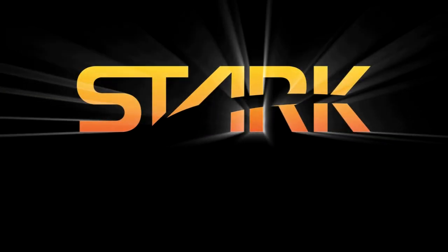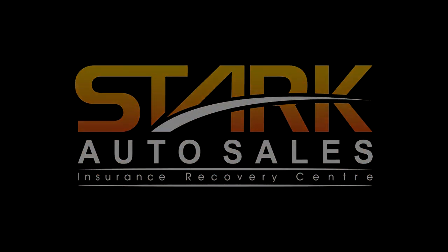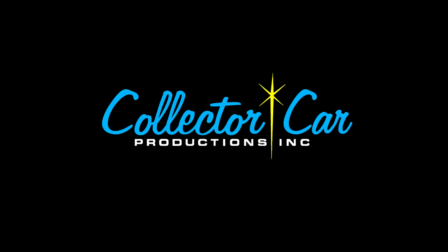SST is brought to you by Stark Auto Sales, home of the ultimate worldwide scratch and dent car sale, and Collector Car Productions, producers of the Classic Car Auction of Toronto and the Maple City Classic Car Auction.